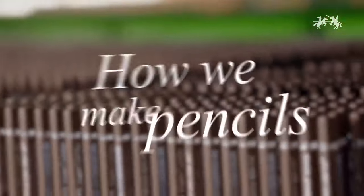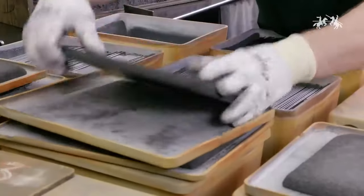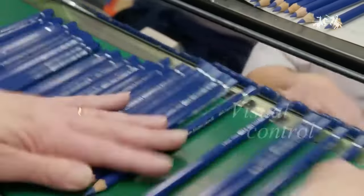But before we dive in, if you enjoy content that makes you see everyday objects in a whole new light, smash that like button and don't forget to subscribe to the channel. Now let's get to uncovering the secrets behind everybody's favorite writing tool, the pencil.